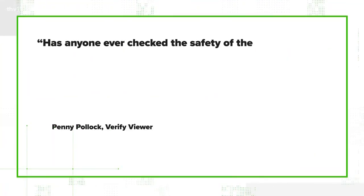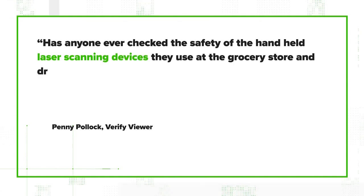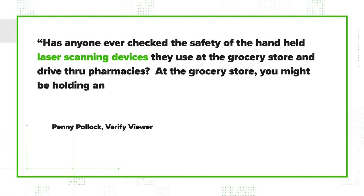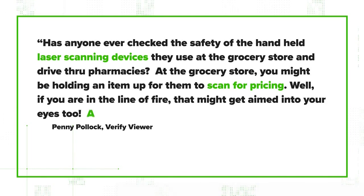We got a question from viewer Penny Pollack, who asks: has anyone ever checked the safety of the handheld laser scanning devices they use at the grocery store and drive-through pharmacies? At the grocery store, you might be holding an item up for them to scan for pricing — if you're in the line of fire, that might get aimed into your eyes too. Any health risks to your eyes with these?